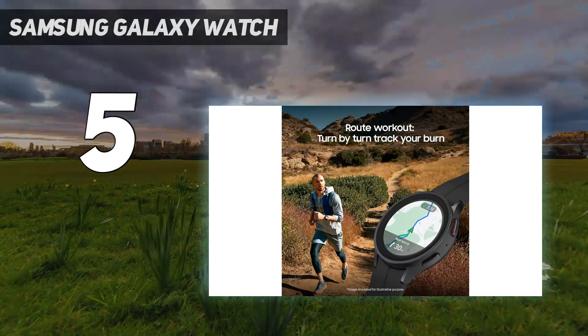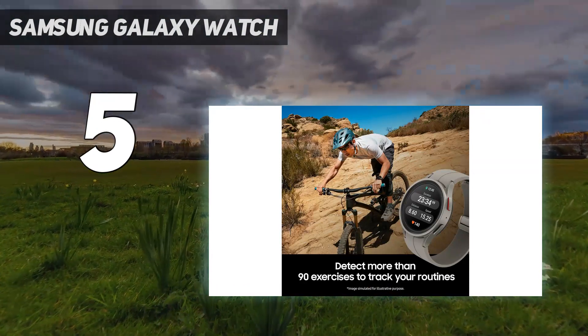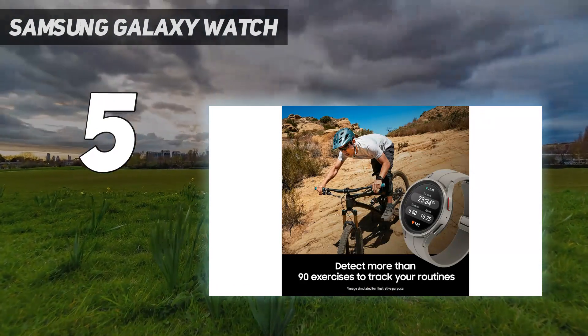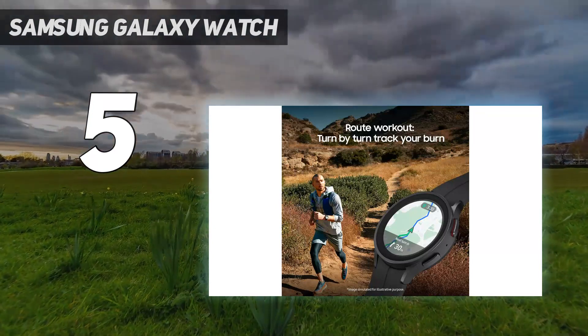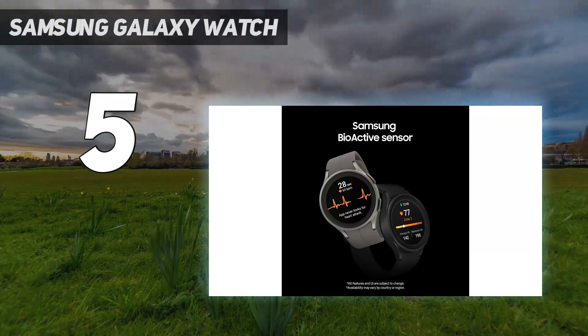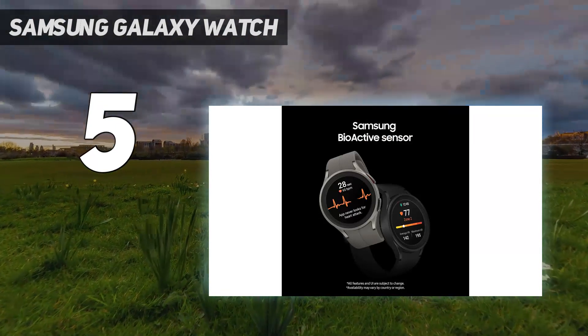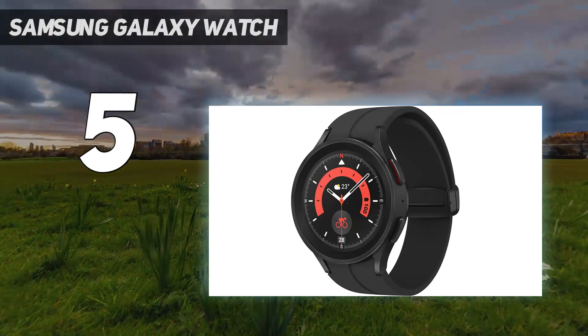It has the advantages of a Garmin watch while also the glamour of a Wear OS device, ensuring you get the best of both worlds with the Samsung Galaxy Watch 5 Pro. An 80-hour battery life is better than many other Wear OS watches, but it's not quite as good as the Garmin-based competition if you plan on being very active. Still, it's a small price to pay for an otherwise gorgeous watch.